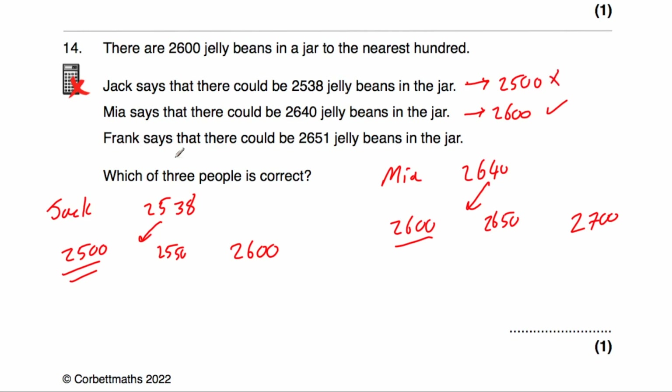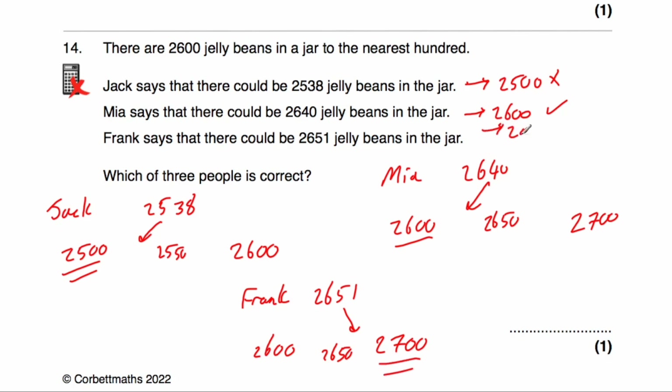Let's check Frank. Frank says there could be 2,651 jelly beans. The multiple of 100 below that is 2,600, and above is 2,700. In the middle is 2,650. So 2,651 is slightly closer to 2,700 than to 2,600, so it rounds up to 2,700. Frank is wrong. Mia is correct — there could be 2,640 jelly beans in the jar.